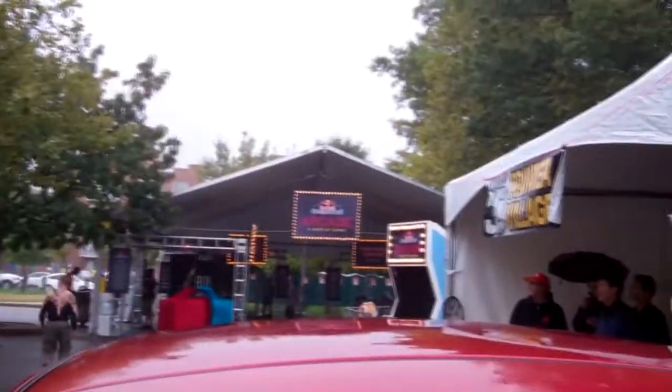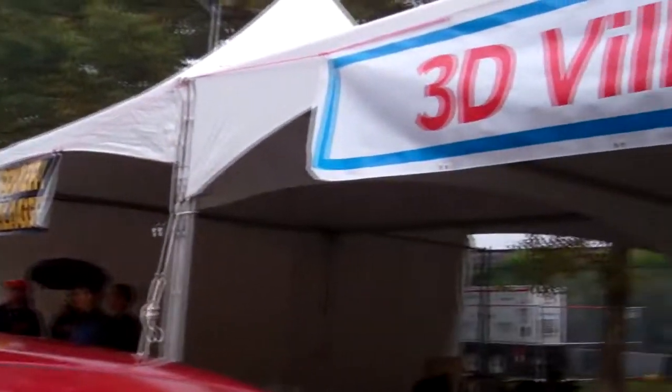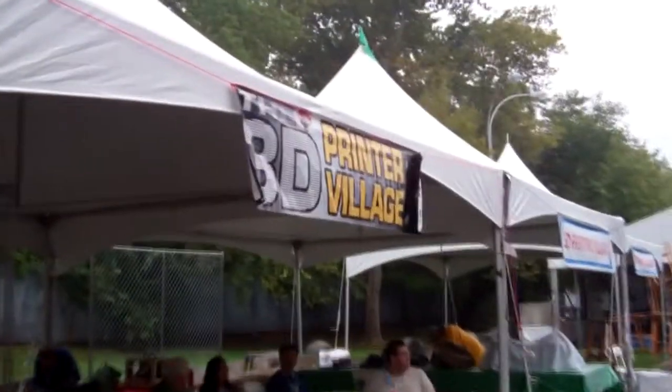Here we are, it's set up at the Maker Fair. Boy does this weather suck. Look at some kind of arcade. Here we are at the 3D village, more specifically the 3D printer village.